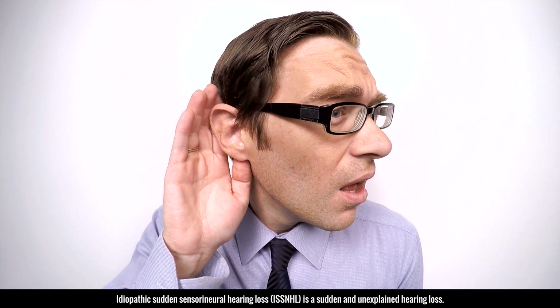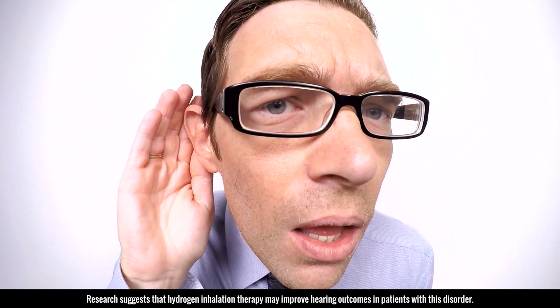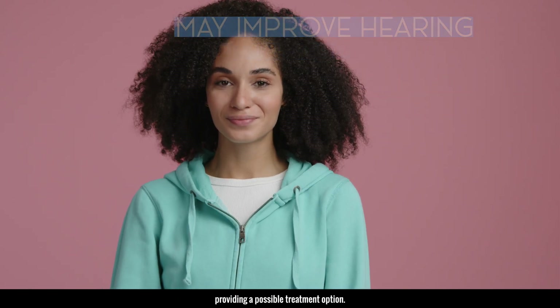Idiopathic sudden sensorineural hearing loss is a sudden and unexpected hearing loss. Research suggests that hydrogen inhalation therapy may improve hearing outcomes in patients with this disorder, providing a possible treatment option.